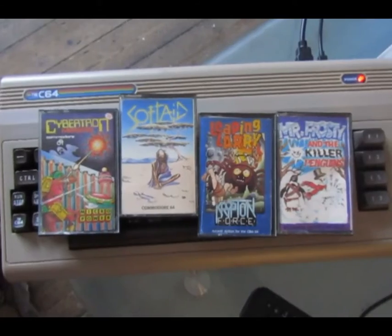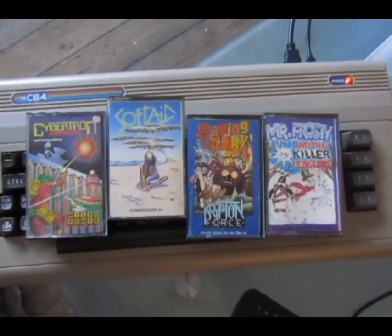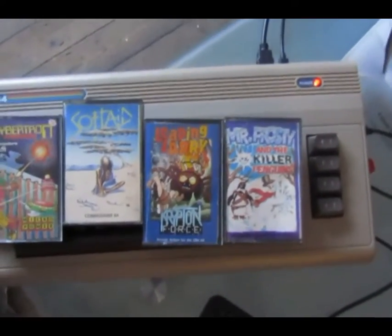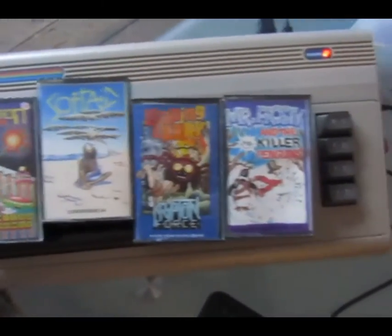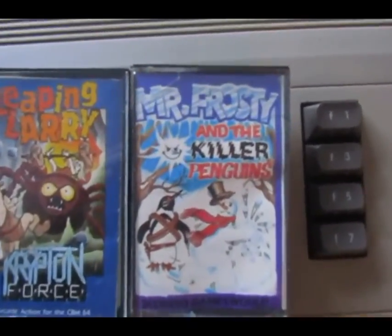I'm going to be reviewing cassette games for the C64. These are not normal reviews — basically what I've done is taken a box of standard cassette cased C64 games, and these piqued my interest actually.